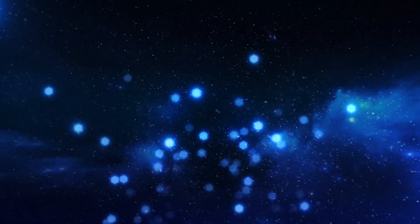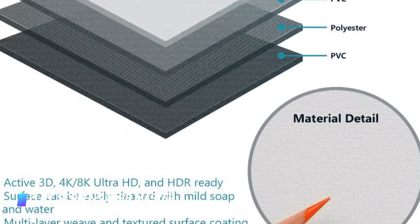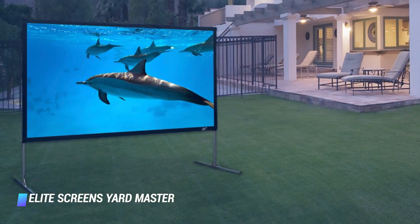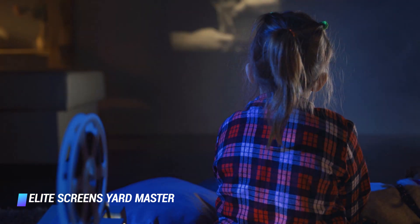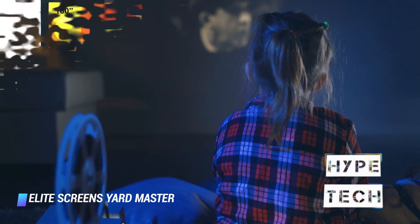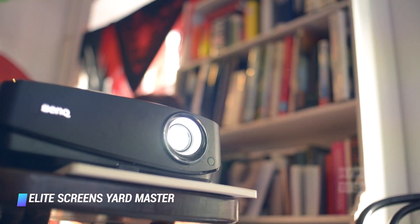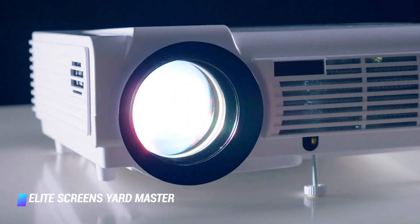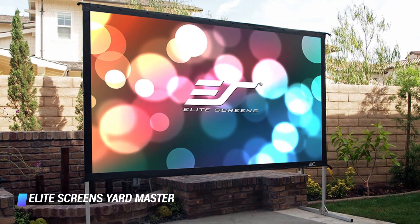Number 3, Elite Screen's Yard Master. Whether you like to have movie nights outside on a nice day or play music videos while lounging by the pool, this outdoor projector screen is one you should add to your cart. With 180 inches of screen and an 8K Ultra HD experience, plus a stand that can detach, you'll have the ultimate backyard setup with this projector screen. What's nice is that you can always bring it inside after a full day of using it outside.